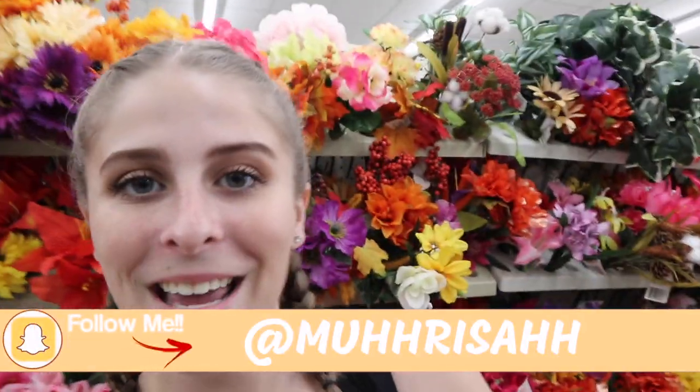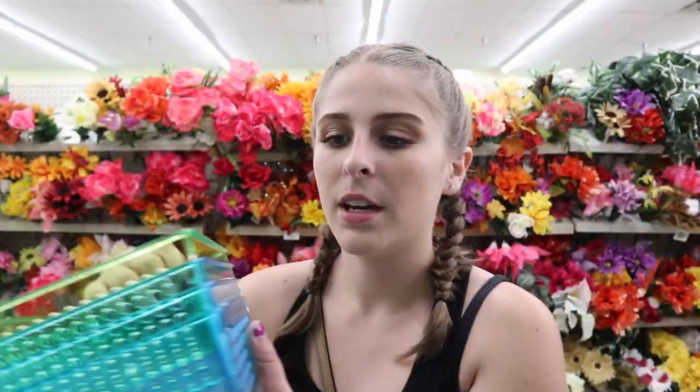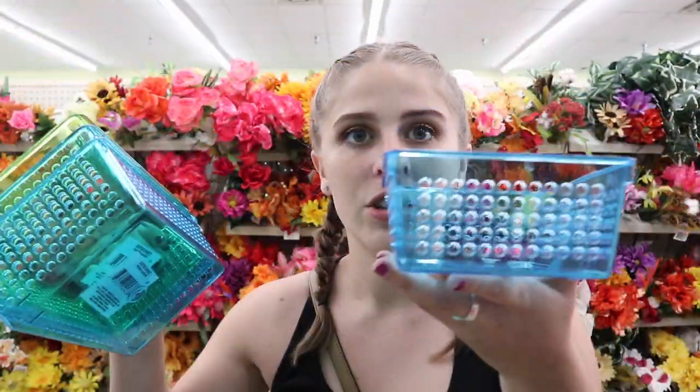These acrylic bins are super colorful and shallow enough to go inside your desk drawers. They can match your color scheme and you can put tape, note cards, post-its, index cards, pens, pencils — literally anything to organize your drawers with little acrylic bins from the dollar store.